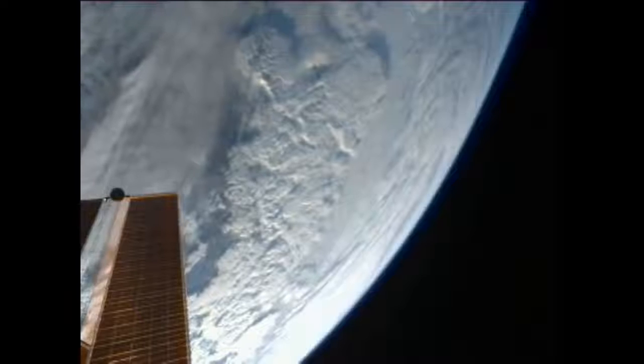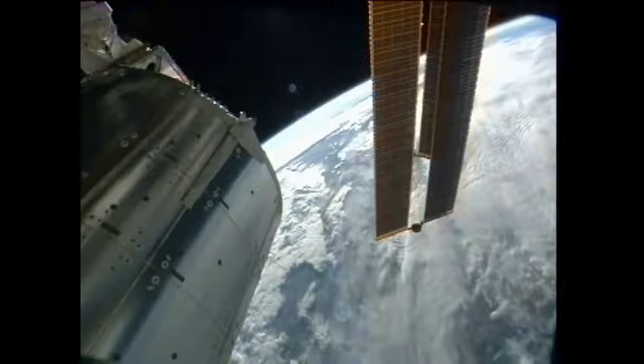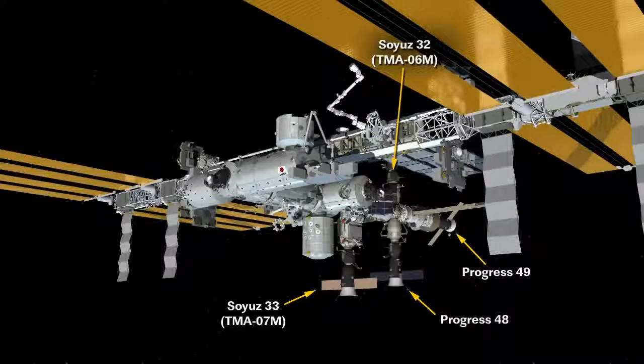Meanwhile, at the Baikonur Cosmodrome in Kazakhstan, work is continuing to prepare for the next Russian cargo craft, Progress 50, for launch on February 11 to the space station. Ahead of that, the Progress 48 spacecraft, which arrived at the station in August, will be undocking from the Pirs docking compartment. That is coming up on Saturday, February 9th at 7:15 a.m. Central Time.